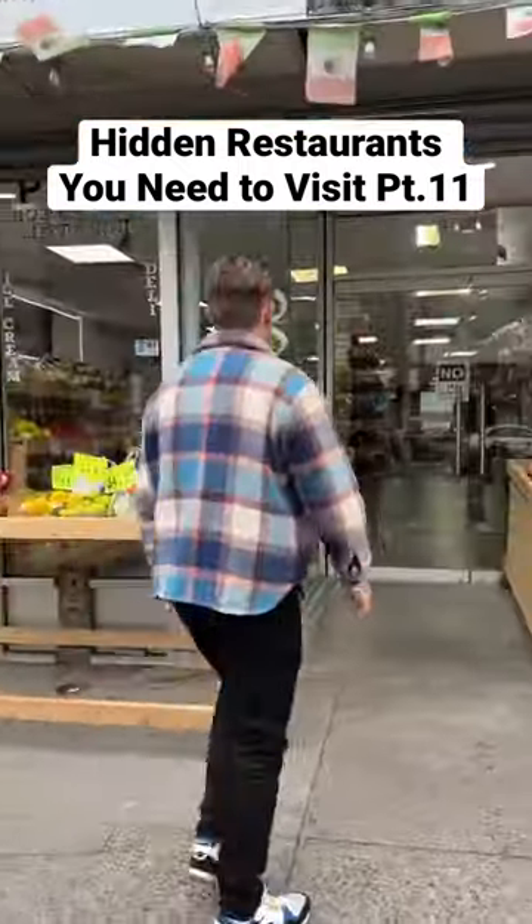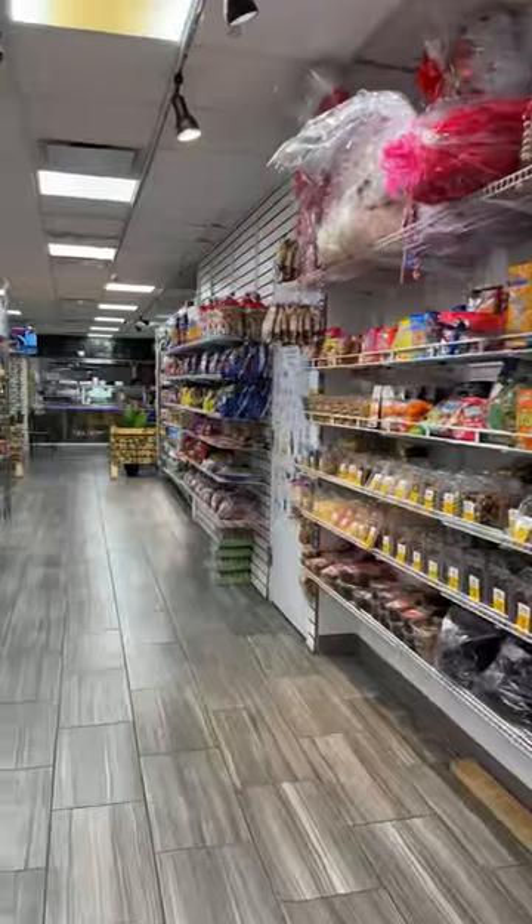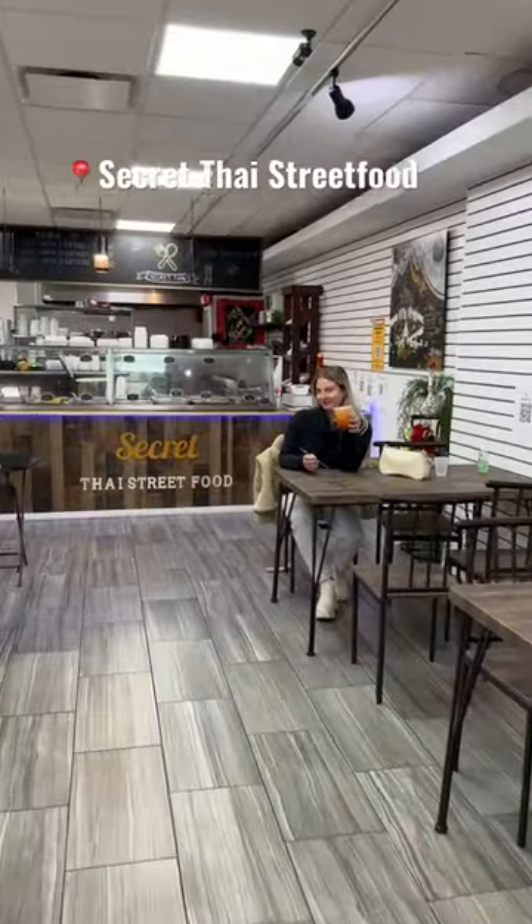Hidden restaurants you need to visit — Part 11 for Thai food in the back of a Queens deli. As you walk past the groceries, you'll find secret Thai street food.